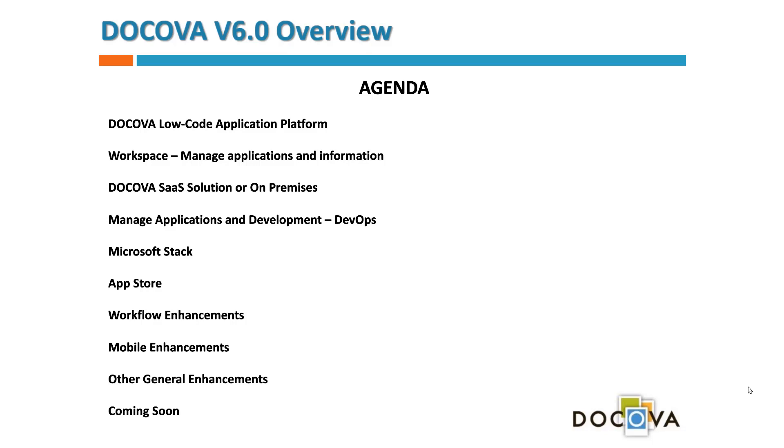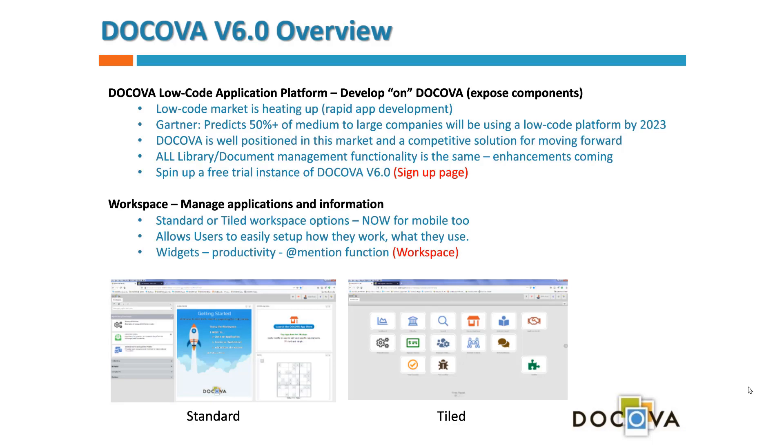our workspace options, our new Docova SaaS solution, managing applications, some stuff we've recently finished around DevOps with apps, our Microsoft stack, MS 365 integrations, our app store, workflow enhancements, mobile enhancements, and other general enhancements. Then we'll look at what's coming soon.